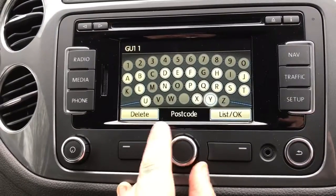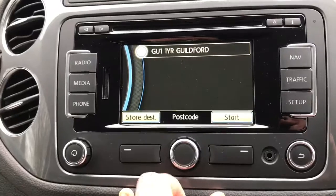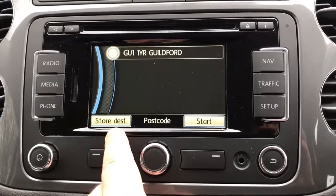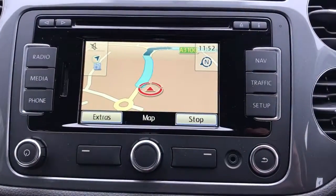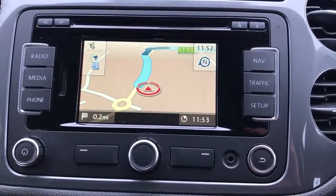Then you can do a space down here if the postcode requires one. Once you've put in a full postcode, you can store the destination — if it's a place you're going to frequently, just store it. Otherwise hit start once the route is calculated and follow the nice clear directions.